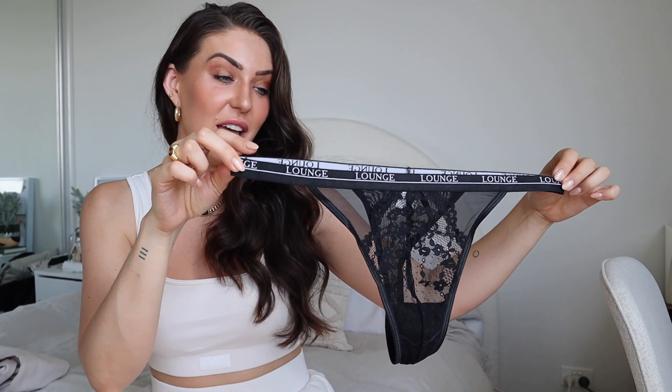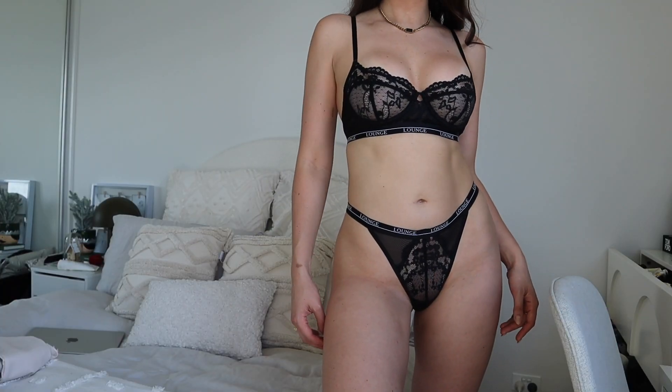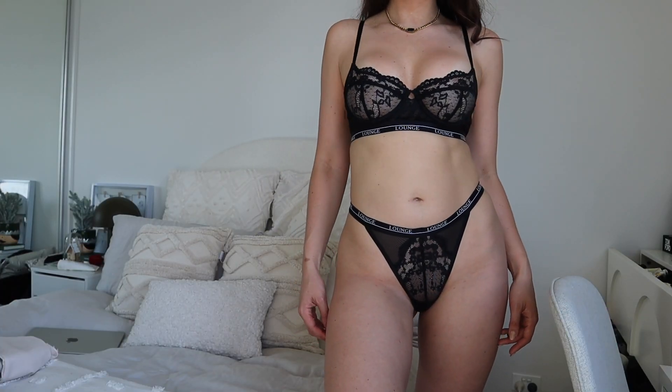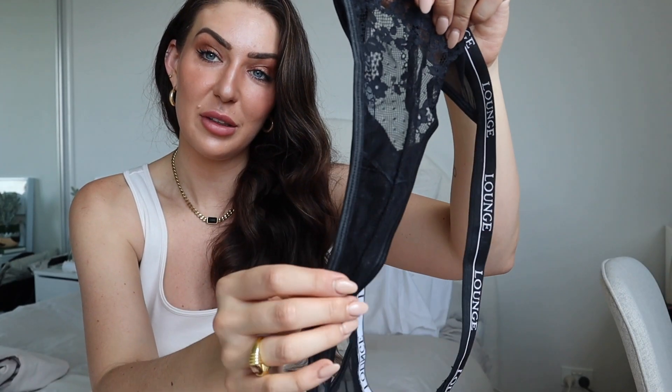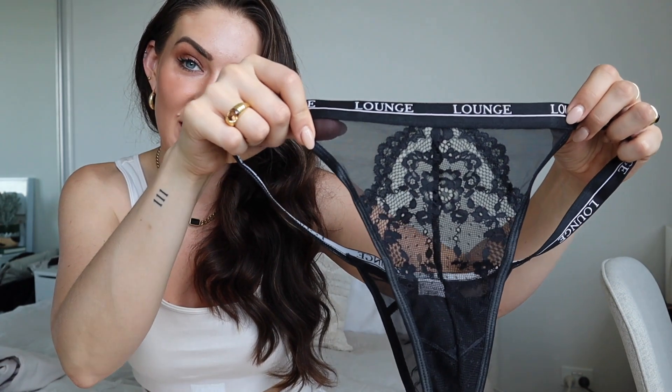I also got the matching briefs in this set — they are super comfortable and a little bit more of a cheeky bottom, so these ones are a g-string on the back. They sit so comfortably, with the matching Lounge band sitting very nicely on the hips, and they are super stretchy as well. I got mine in a size medium for a more comfortable fit — so if you are in between sizes, maybe size up for the most comfortable fit. They're quite sheer but do have a covered little patch down the front, with just the most beautiful lace detailing.